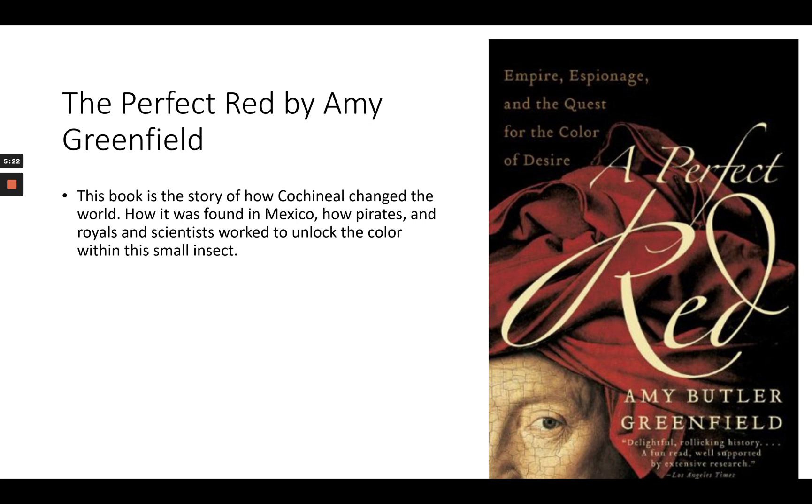Along that same line, here's a book called The Perfect Red, which is about cochineal. It's described as a story of empire, espionage, and the quest for the color of desire. Basically, before the New World was discovered, the red achievable in Europe was turkey red — there wasn't this vibrant, almost magenta side of red. This book talks about how pirates, royals, and scientists all worked to unlock the color found in this very small insect discovered in the New World. A really fun book.